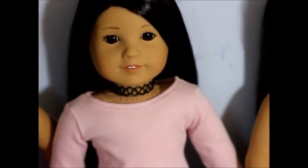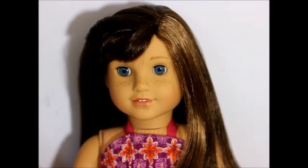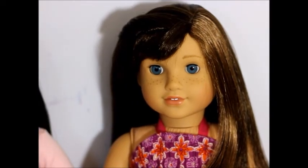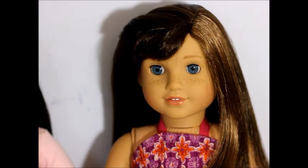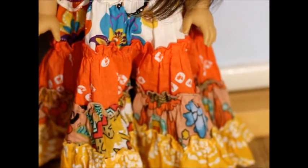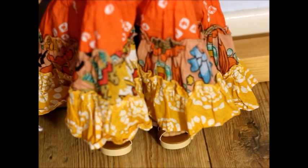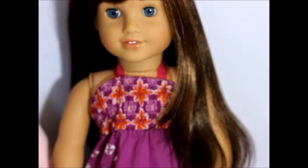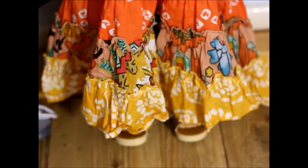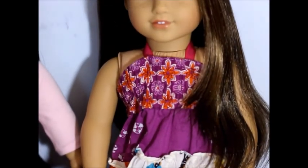Now onto Grace, my newest doll — she's going to be the last one. She has her hair pinned back with a really cute clip. Her dress is a beautiful flowery dress that my mum made almost a year ago — I love this dress so much. The shoes she's wearing are from one of Julie's outfits, I think a summer dress, because Grace's dress was inspired by that summer dress.